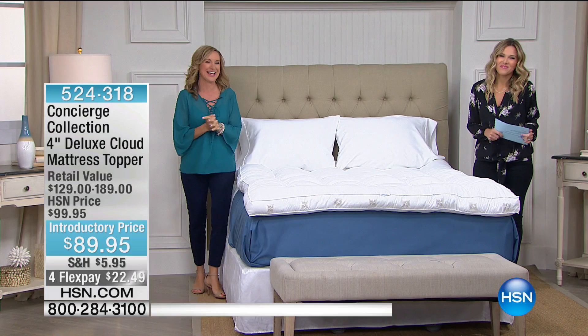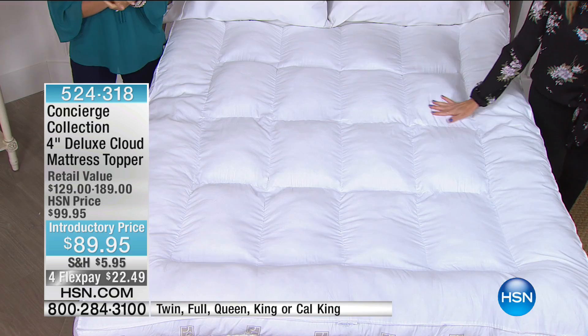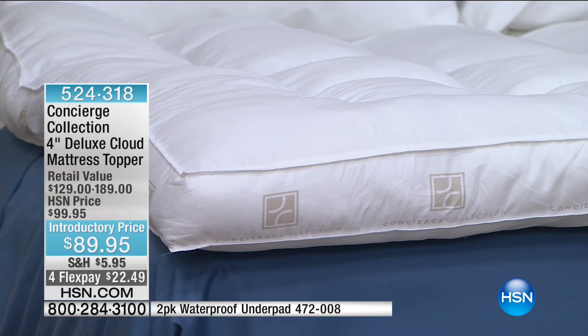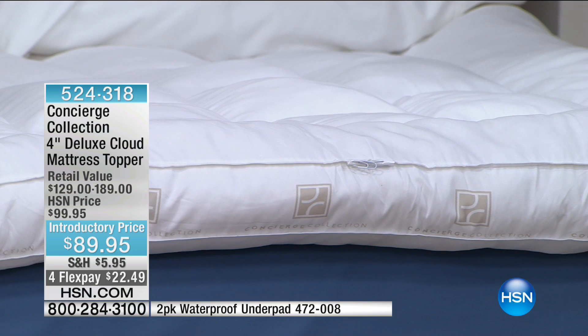Another thing that makes me happy is a comfy, comfortable bed. I don't know what bed you're slipping into or getting out of, but if you don't feel you're getting the plushest, yummiest night's sleep, take a look at our four-inch Deluxe Cloud Mattress Topper. This goes on top of your existing mattress — it is on sale, $10 off, $22.49 to have no more feathers, hypoallergenic, water-resistant, but all the comfort.